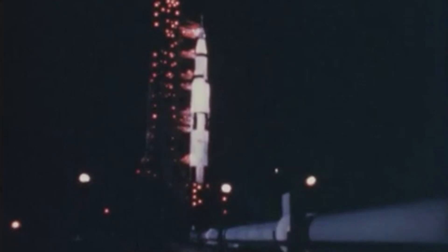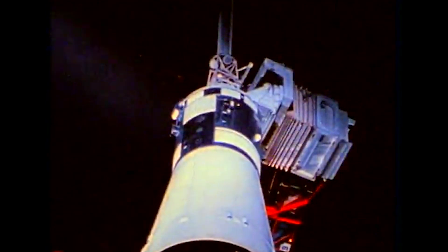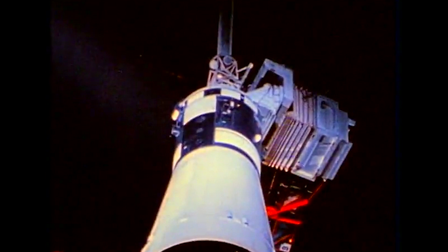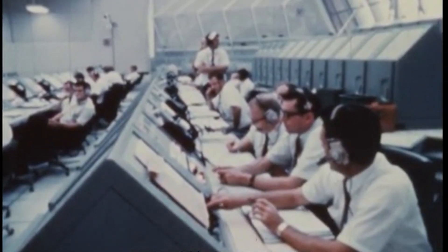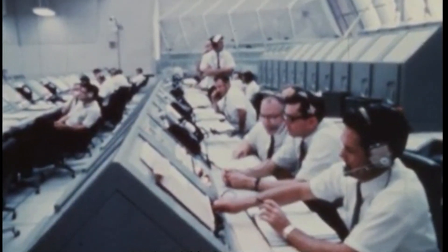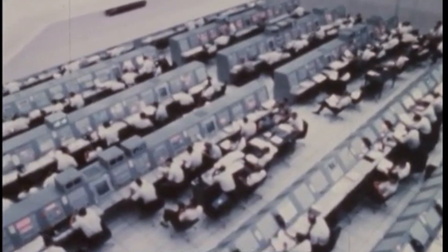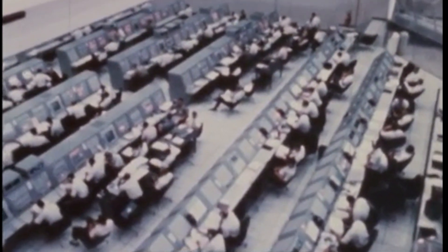We're now resuming the count — T minus 7 minutes, 54 seconds and counting. The flight director just ran through a status report from his team at the mission control center; that team all reported they are in a go condition. Now T minus 7 minutes, 20 seconds and counting. All propellants now aboard the second stage pressurized as we approach the one minute mark. T minus 1 minute and counting — now in the final minute. Gene Cernan made that final guidance alignment, the last action taken by the crew aboard the space vehicle.